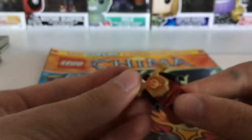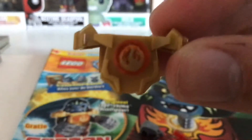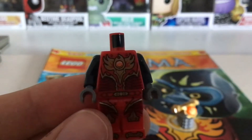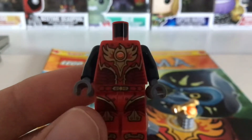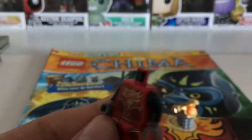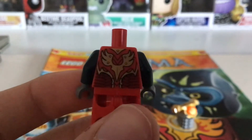First, his armor piece: we have this golden armor piece with a fire chi. This is Gorzan's torso printing — just a normal LEGO Chima fire torso. Every single LEGO Chima fire hero has this one, with a phoenix-themed middle. And this is his leg printing, along with his torso's phoenix-themed back printing.